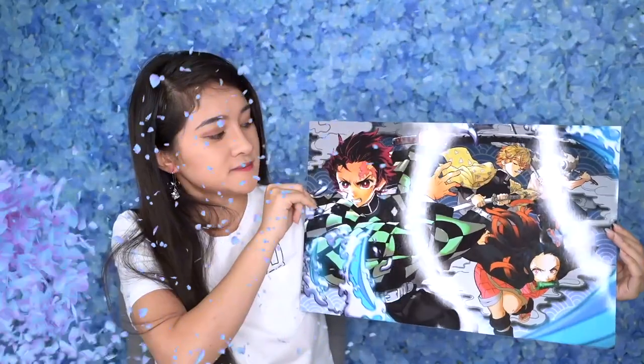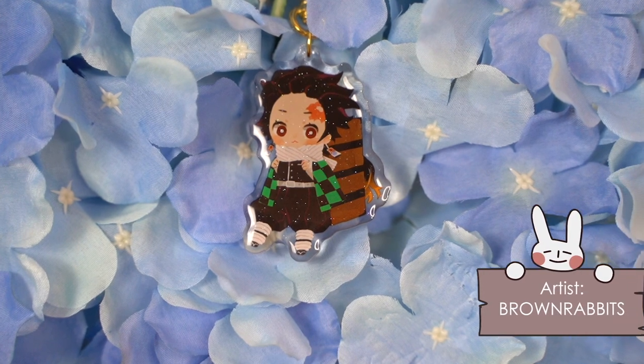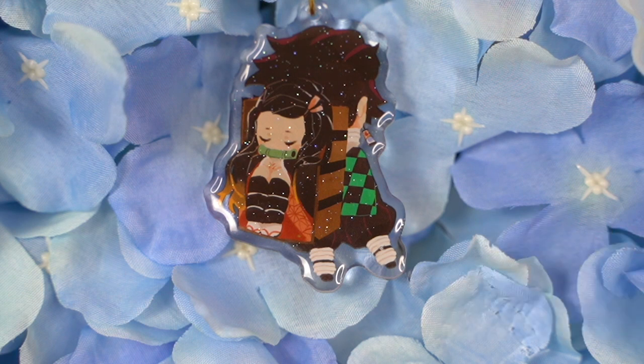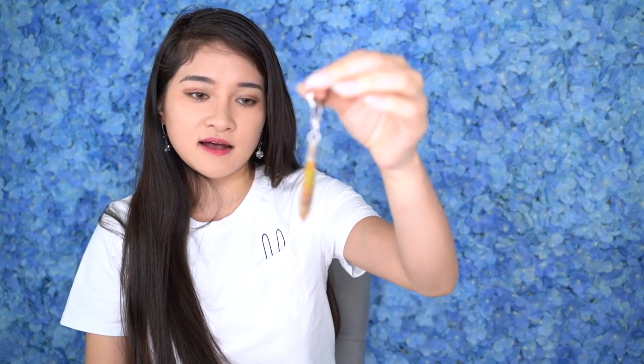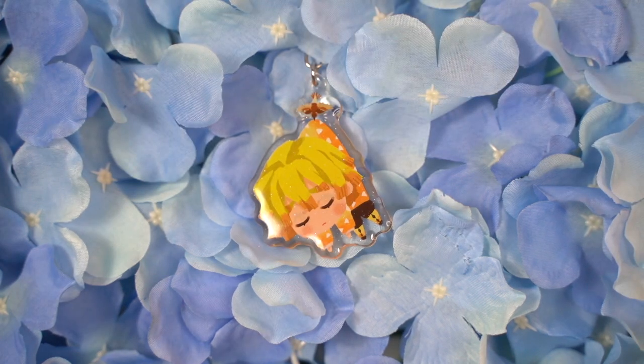Some other things I purchased that are Kimetsu no Yaiba related are these cute keychains. The first one is of Tanjiro, and on the other side you can see he's carrying Nezuko, who's sleeping so peacefully behind him. The second one is of Zenitsu — he's looking so sad on one side, and sleeping on the other side, with his cute birdie Chuntaro dragging him away to do his duties as a demon slayer.